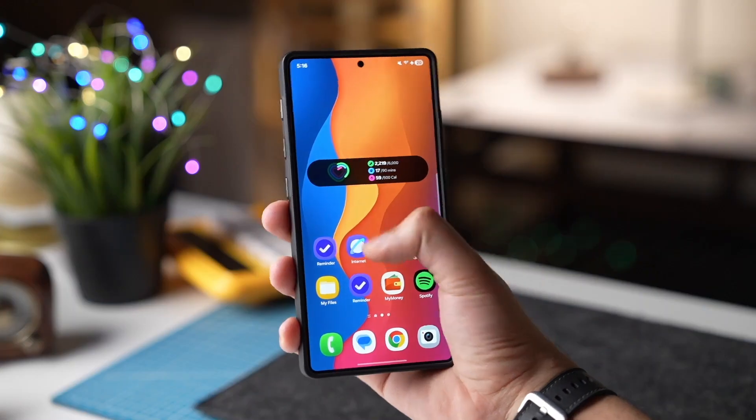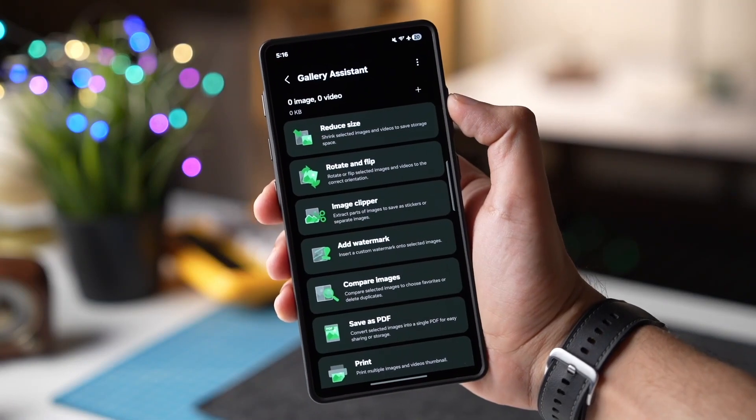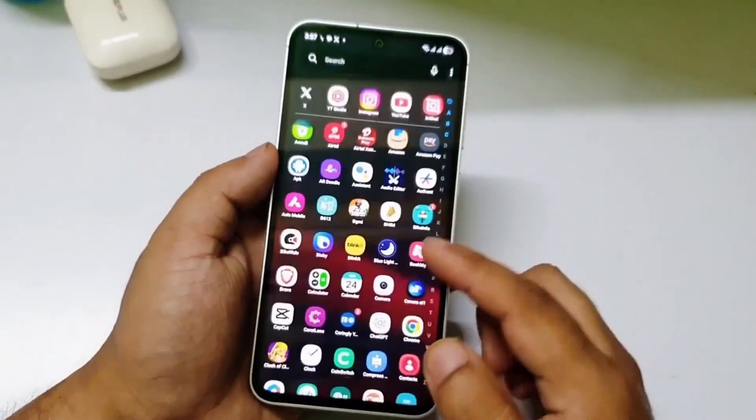So let's talk about this game-changing new feature: AI-powered notification summaries. You know that messy flood of notifications that pile up every day? Samsung is finally fixing it.